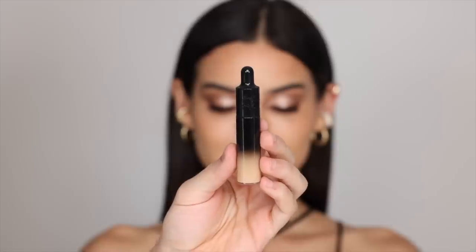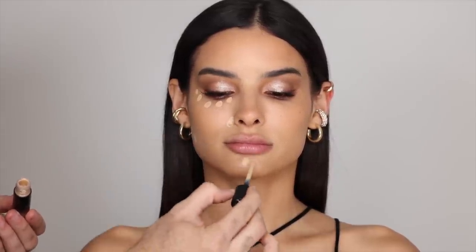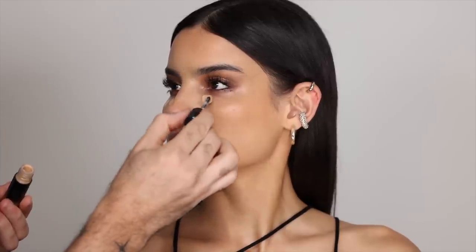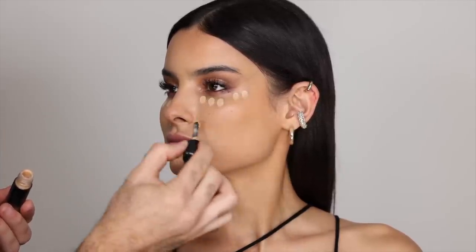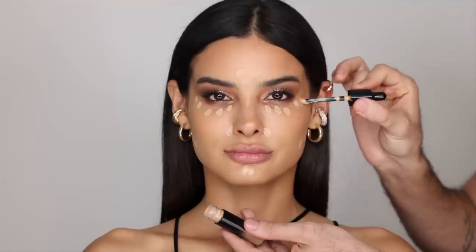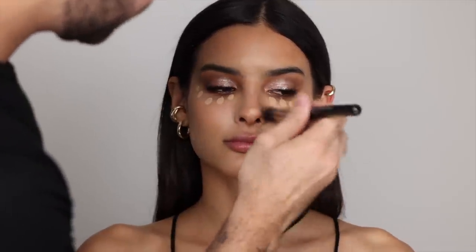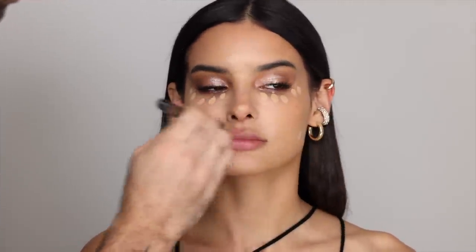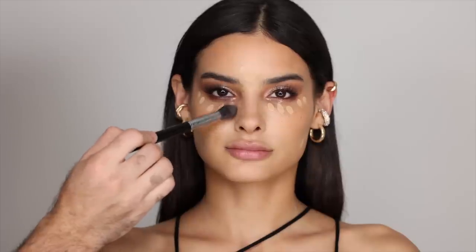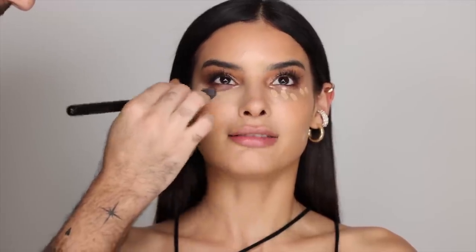For concealer, I'm going to be taking the KVD Good Apple Concealer — I feel like I always use more than I need, and in this case, I did use more than I need. I feel like I need a learning curve with this concealer. So I'm dotting that underneath the eyes, around the nose, chin, jawline, and forehead, and then buffing that in with a fluffy, dense brush. For underneath the eyes, I could have definitely used only three dots because it did look a bit heavy, but it looked beautiful in the end because I set it and then we added the blush. But this is more of a fuller coverage glam with that concealer.